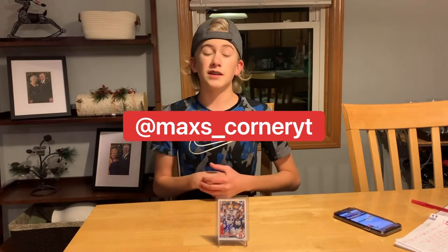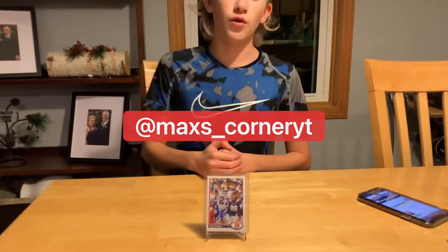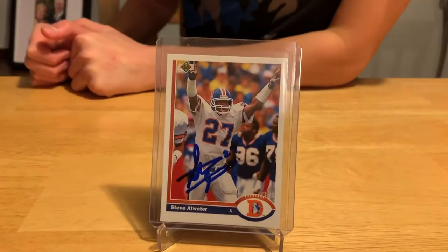Thank you guys so much for watching this video. If you enjoyed it, make sure to hit that subscribe button down below and follow me on Instagram — you can find me at max's_corner_yt. We'll see you guys later.